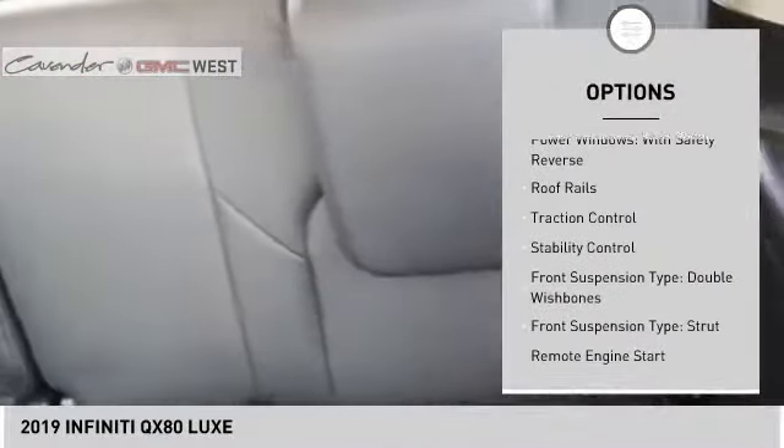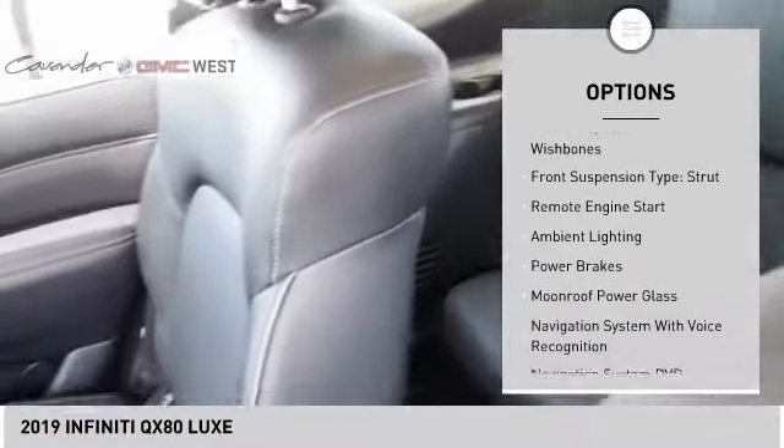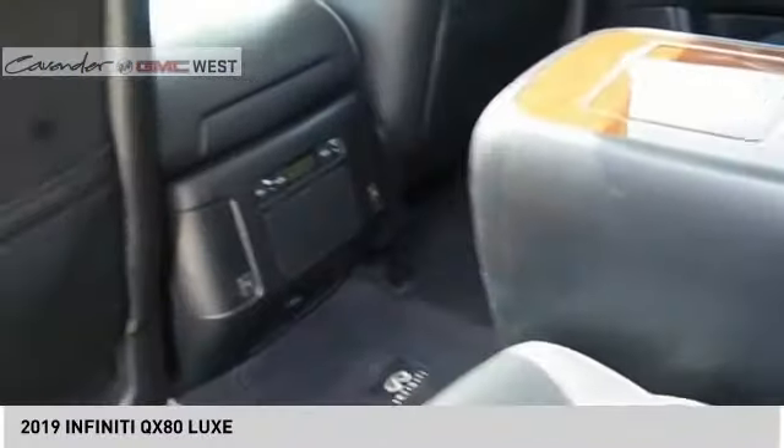Air suspension, rear power windows with safety reverse, roof rails, traction control, stability control, front suspension type: double wishbones and strut, remote engine start, ambient lighting, power brakes.